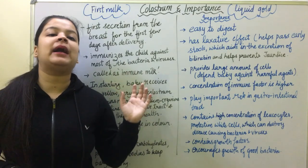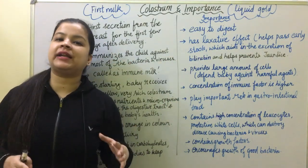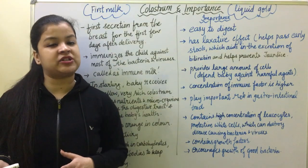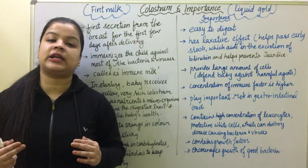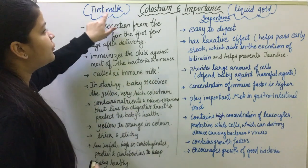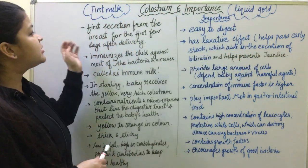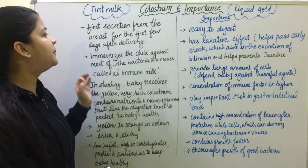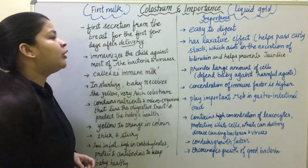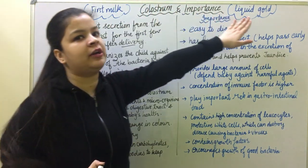In this video, we will talk about colostrum and its importance. This covers first year and second year content. Let's start with colostrum. Colostrum is also known as first milk and liquid gold.